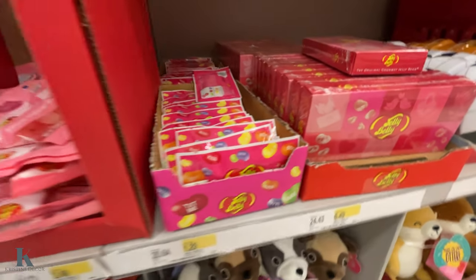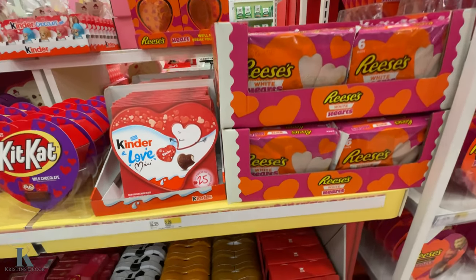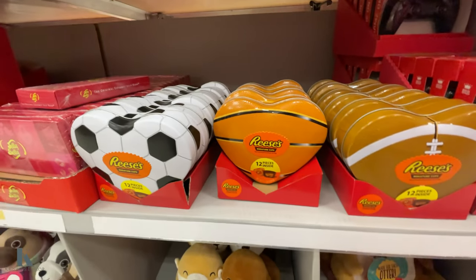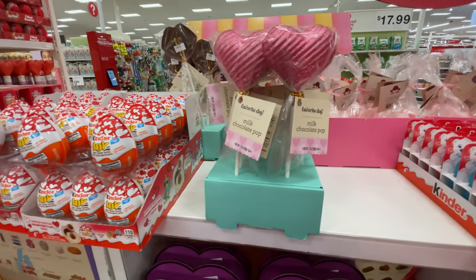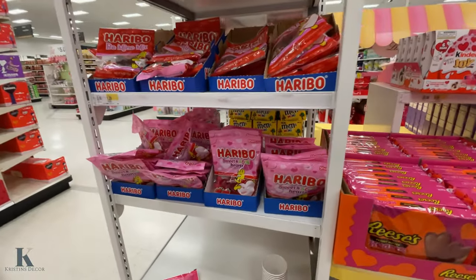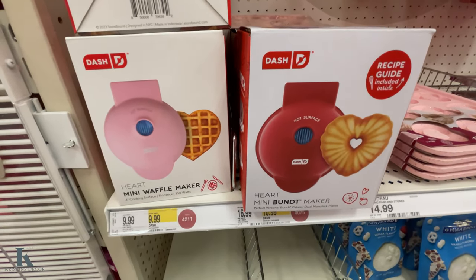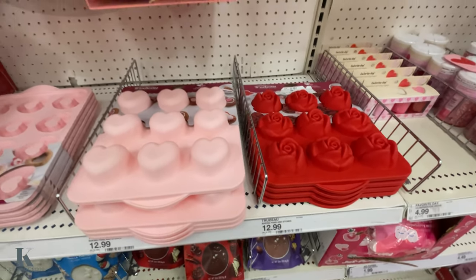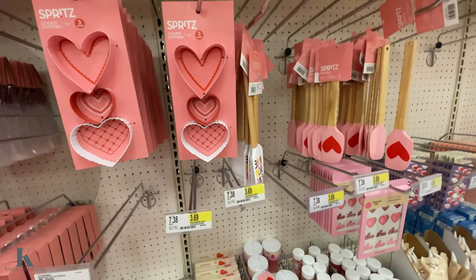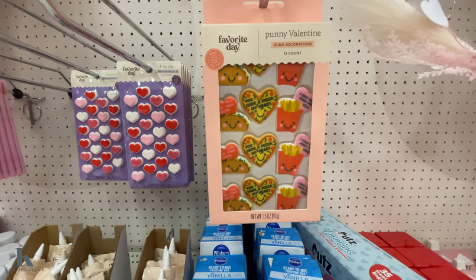They've got jelly bellies, jelly belly gummies, Reese's, Kit Kat, Kinder Joys, and vanilla. They have the big gummy controller for your sports lovers, these cute little lollipops, and Haribo. They have some baking stuff — a mini waffle, a bundt cake maker for $10, chocolate melts, and these molds. Really cute — these are adorable for $5.